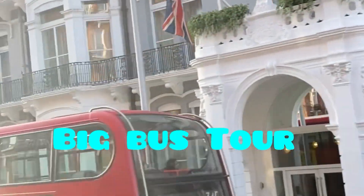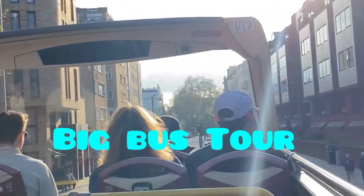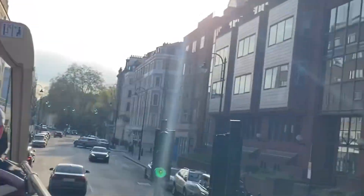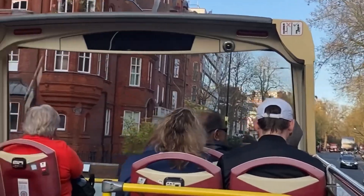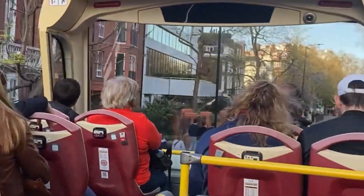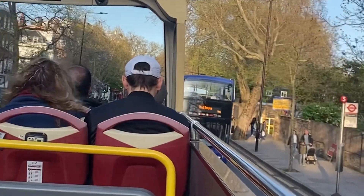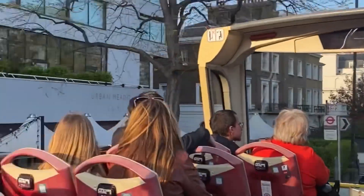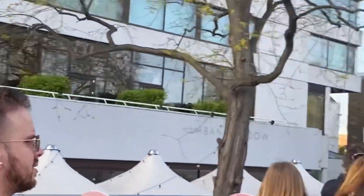The next one being Big Bus Tour. Big Bus Tour is an open top bus sightseeing tour across the prominent sightseeing places across London. The total duration of the Big Bus sightseeing tour is 2 hours 30 minutes, although you can get down at any of the sightseeing places and hop on the bus again.